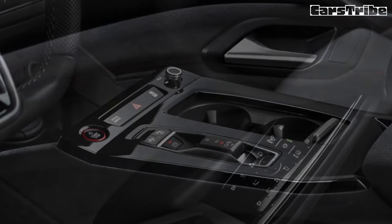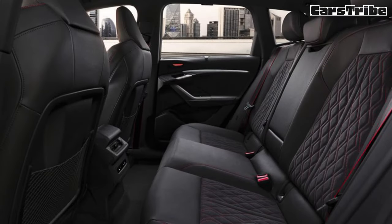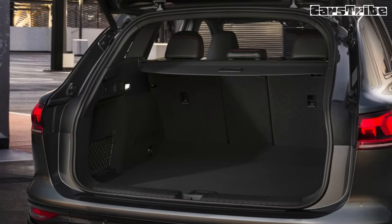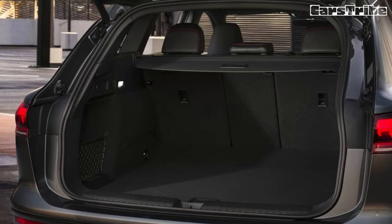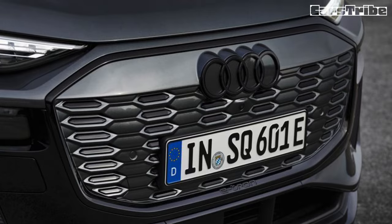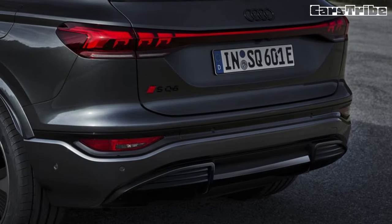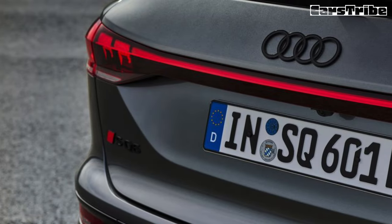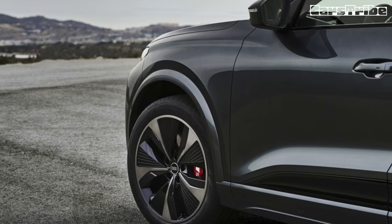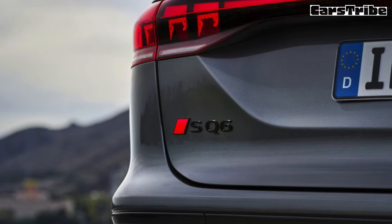All Q6 e-trons feature a 94.4 kWh battery, with Audi estimating the SQ6's US EPA range at 276 miles and around 300 miles for the Q6. The big upgrade over the brand's current electric SUVs is the PPE's 800V electrical architecture, which allows for DC fast charging at up to 270 kW under ideal conditions. Charging from 10 to 80% should take around 21 minutes, per Audi, with up to 135 miles of range added in about 10 minutes. At stations operating at 400 volts, the PPE's brain can divide the battery in two and charge both halves simultaneously at up to 135 kW, which should shorten the overall charging time.